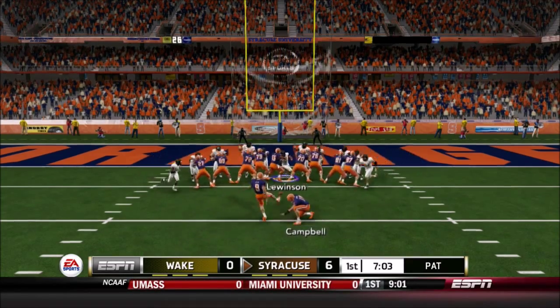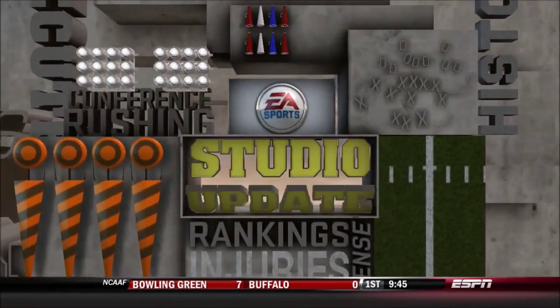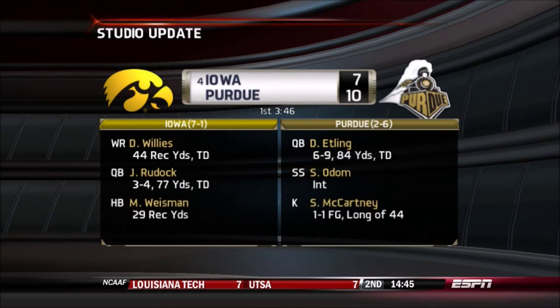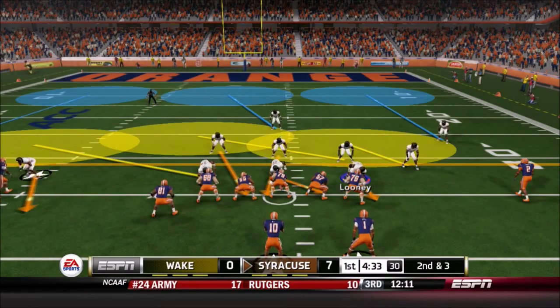Wake Forest defense comes in over 100th in the country, and there's only 120 teams, so not very good. First video update: Purdue and Iowa — Purdue would go up but lose this game; Iowa picks up the victory in the end.